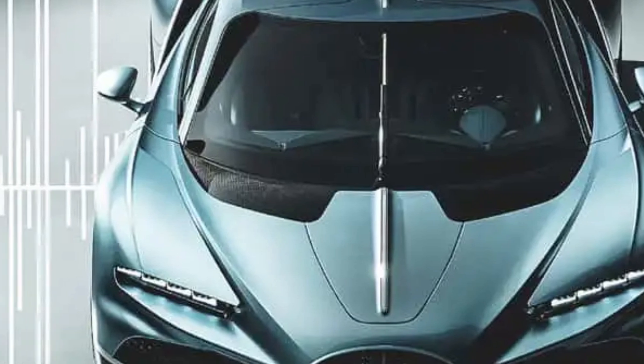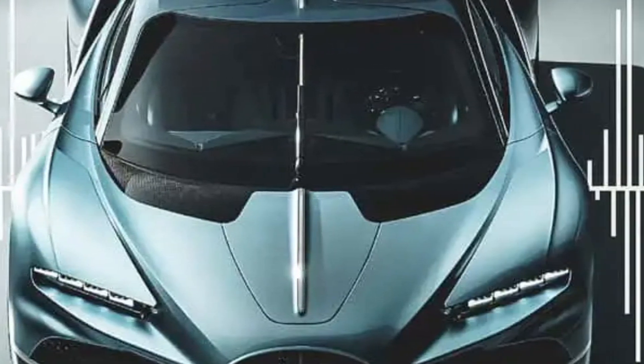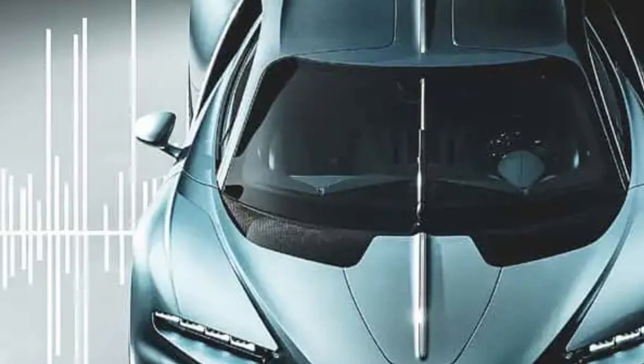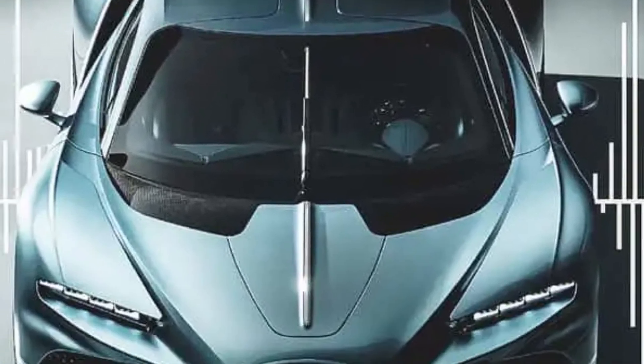This bespoke system, developed by Bugatti Rimac, leverages the natural acoustics of the car's lightweight, aerospace-grade carbon composite monocoque to produce sound, resulting in a lighter and more efficient setup compared to conventional audio systems.